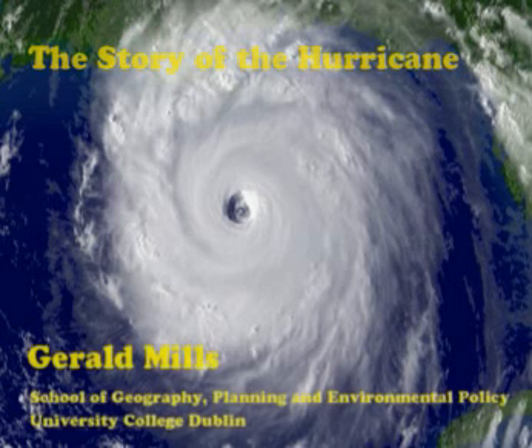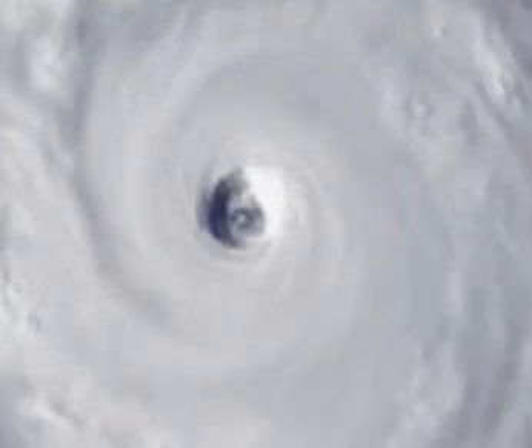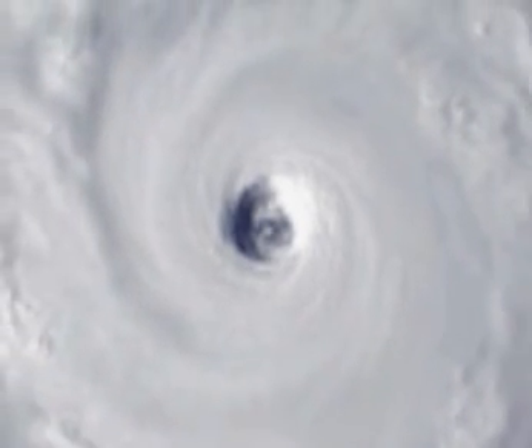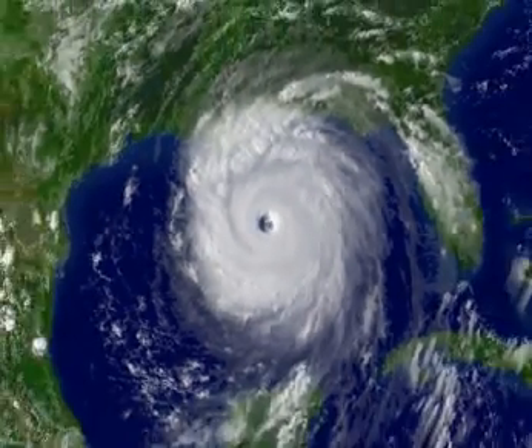What you're looking at is a satellite image taken from space of a large spinning storm in the Caribbean Sea. It has a very distinctive feature called an eye — the centre of the storm appears completely free of clouds, while the clouds all surround and circulate around it. The fastest winds within the storm are found very close to the eye centre.